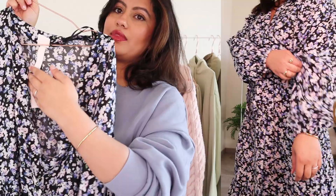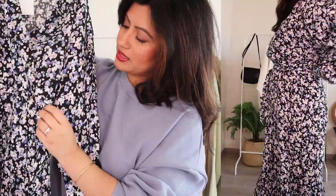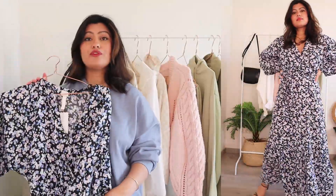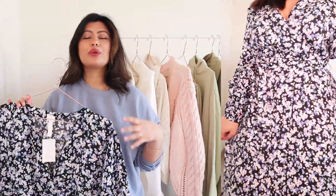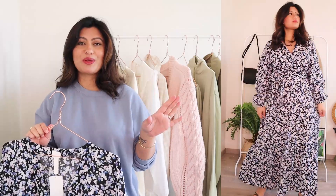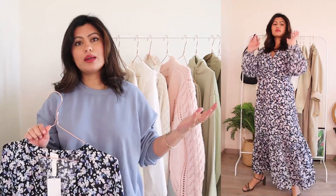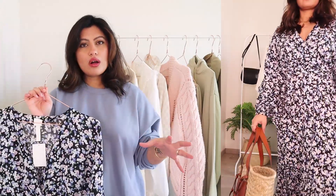This dress has a cinched sleeves detail which I really like, and there's a little bit of volume around the sleeves too. As you can see it's shaped like a wrap dress, although it's not a true wrap dress — it's stitched here and has an elasticated waist. It also has a belt detail. The length is quite flattering; you really can't go wrong with midi dresses. They are super elegant, they look really chic, and quite modest as well.